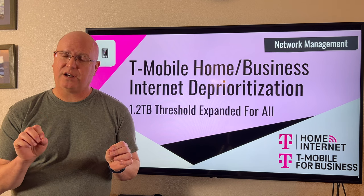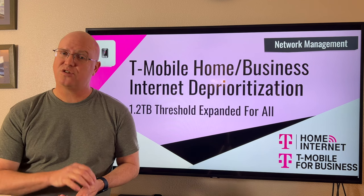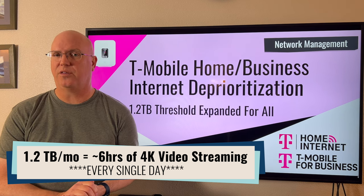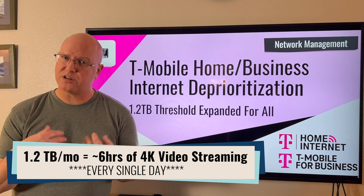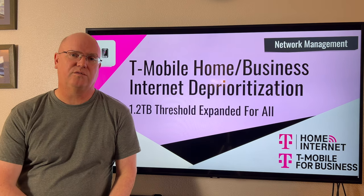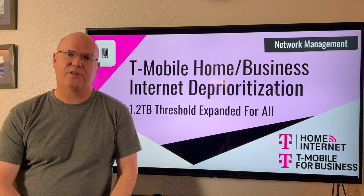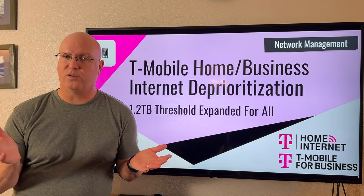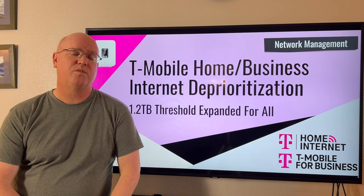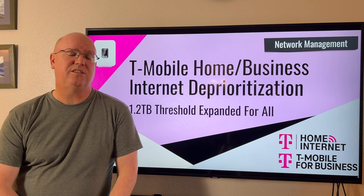That may sound a little bit scary, but it's important to realize that 1.2 terabytes of data is quite a lot of data in a month, and most customers do not use that much data in a month on one cellular data plan — especially in our audience of mobile users who live, work, and travel in RVs, vans, and boats. So if you don't use that much data in a month, this change is really not going to affect you at all. If you are one of the handful of users that do use more than 1.2 terabytes of data in a month, then once you pass that, you do get deprioritized.